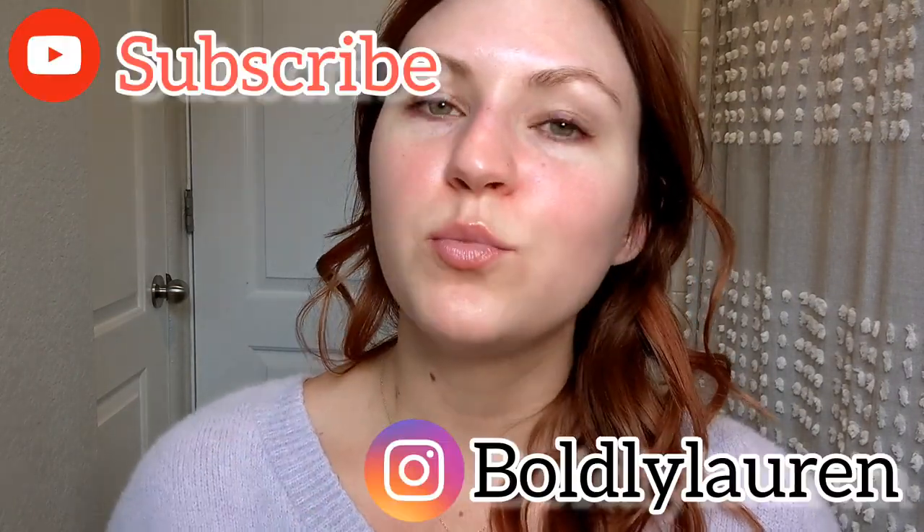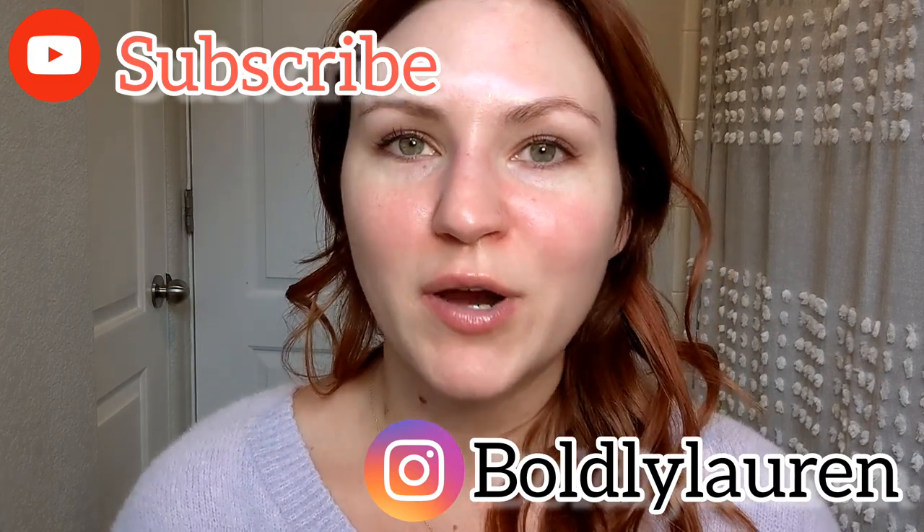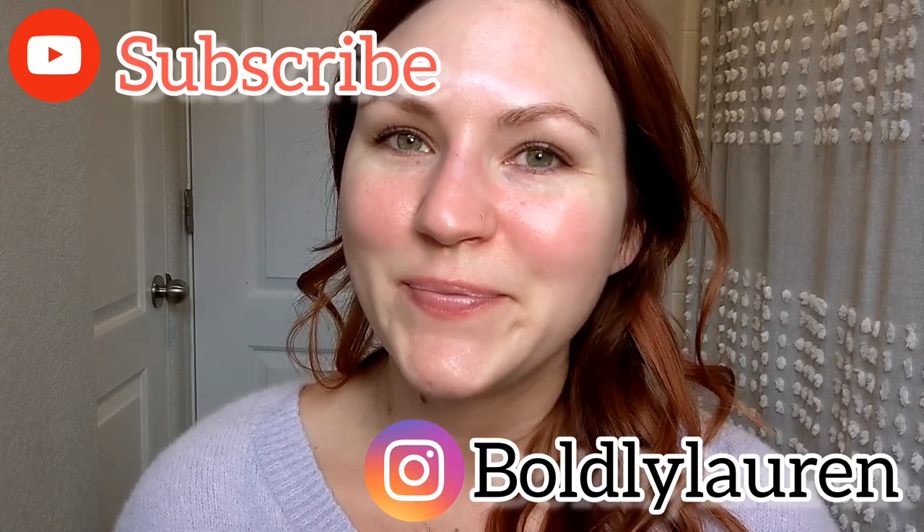Thanks so much for watching. If you enjoyed this video and it was helpful in any way, please give it a little thumbs up — that helps other people find my channel. If you want to see more reviews and breakdowns from me, hit the subscribe button and I'll see you next time. Bye.